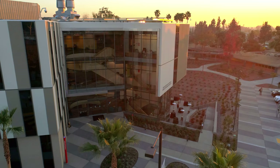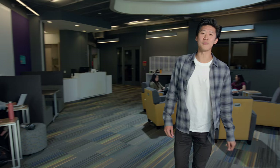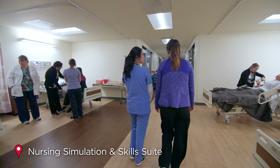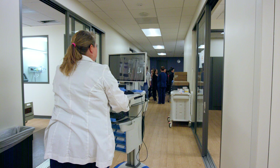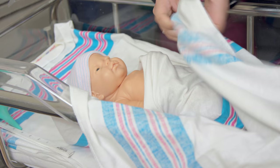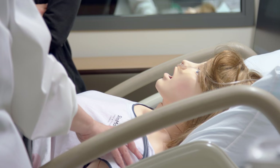My name is David and I'm a nursing major. This floor of the Lim Center is almost entirely dedicated to nursing with so many great spaces to learn how to care for patients. The nursing simulation and skill suite is like an actual hospital and includes a maternity ward, intensive care, and internal medicine areas. One of the most advanced aspects is the lifelike mannequins, which allows us to simulate real-life scenarios and code situations in a safe environment. And they feel so real.